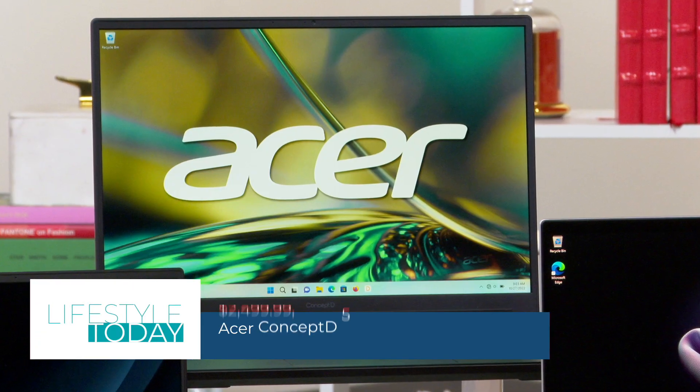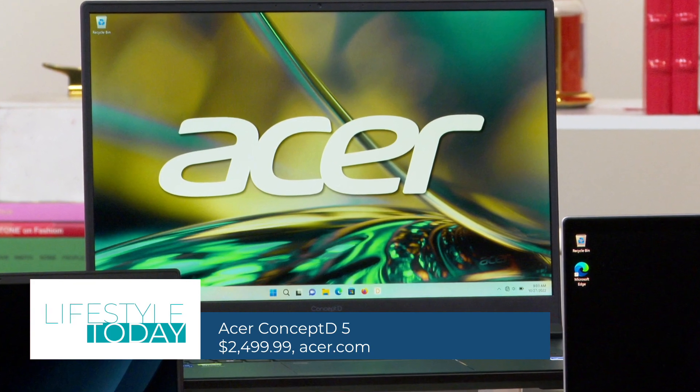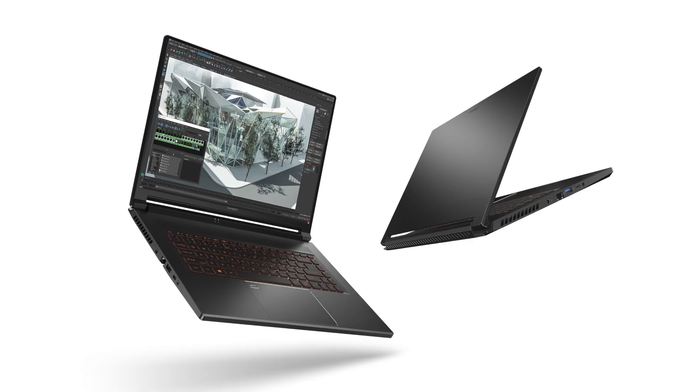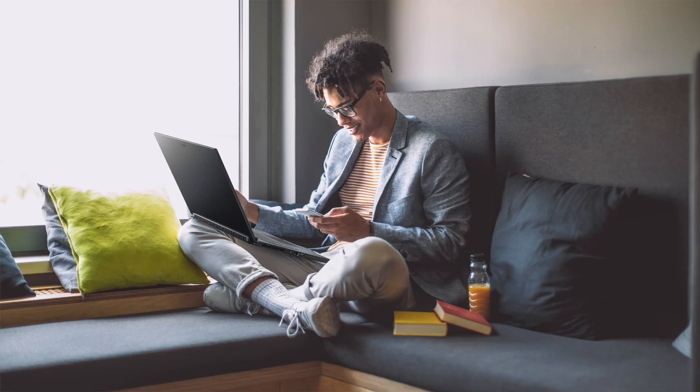First, we have the Acer Concept D5. This notebook is designed for 2D and 3D design workflows and provides power and portability for those who work away from their studios and need to create and edit work on the go.